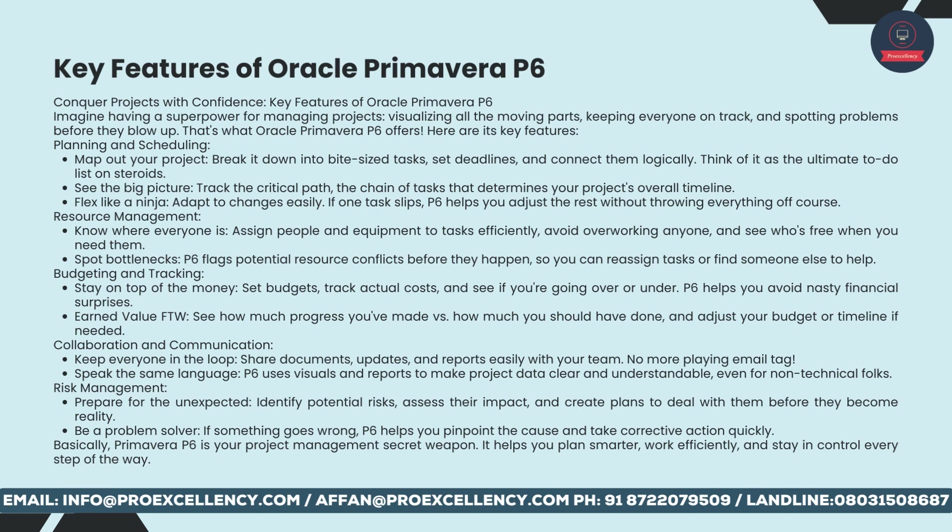Resource management: know where everyone is, assign people and equipment to tasks efficiently, avoid overworking anyone, and see who's free when you need them. Spot bottlenecks — P6 flags potential resource conflicts before they happen, so you can reassign tasks or find someone else to help.